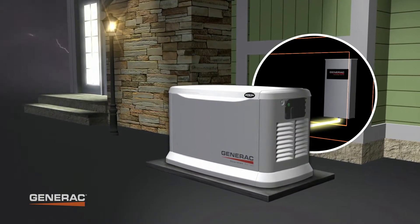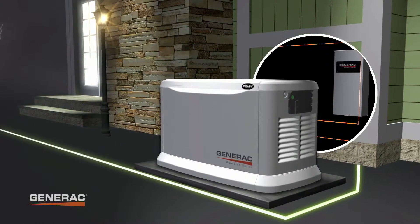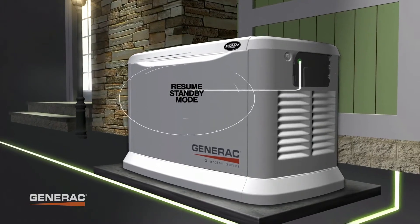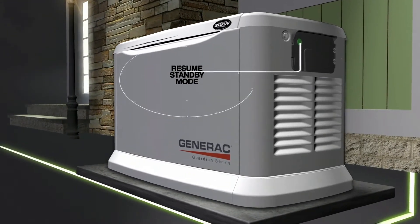When utility power is restored, it automatically shuts off and returns to standby mode, ready and waiting to protect your home and family the next time utility power fails.